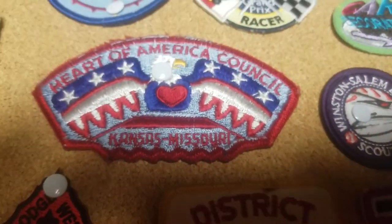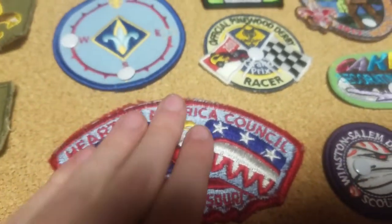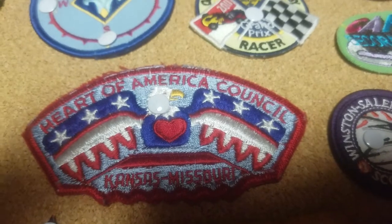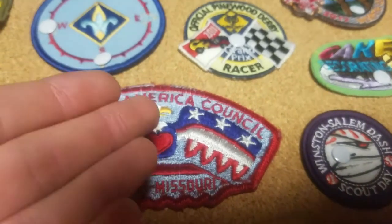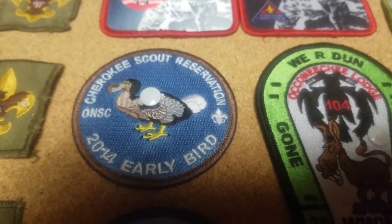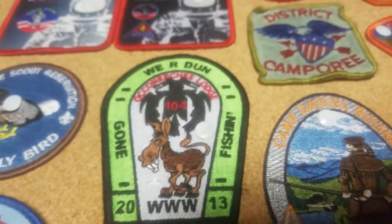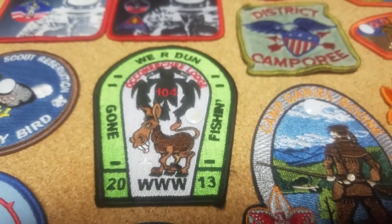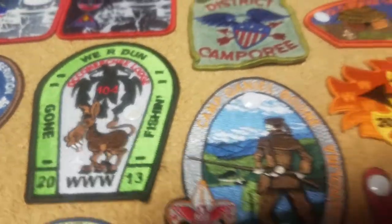Moving down, we have the Heart of America Council Missouri flap. It's a bit old and worn out — it's in the Kansas/Missouri area and has the nice little heart of America, like the heart of the bald eagle part of America. This one is an early bird patch for registering for Cherokee Scout Reservation — there's a little dodo on the front. Another Okaneeji Lodge patch that was given to me. I don't really know a whole lot about this one — I believe it was given to me at Conclave. Someone just straight up didn't want it, so I said I'd take it.